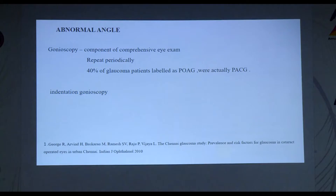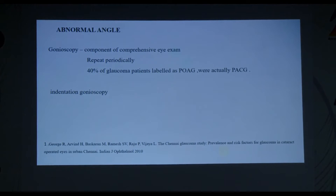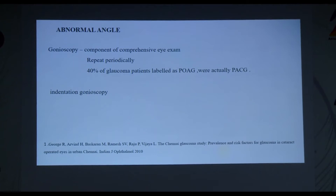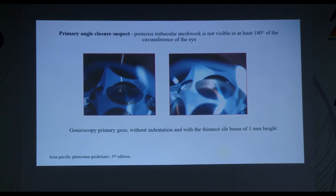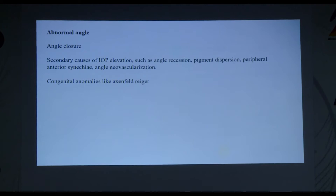Gonioscopy is a very important component of any comprehensive eye exam — not just the initial exam but repeated periodically. In the Chennai Glaucoma Study, about 40% of patients labeled as open angle glaucoma turned out to be angle closure disease, emphasizing the importance of gonioscopy. It's done with a four-mirror goniolens in primary gaze under dim light, first without and then with indentation. A primary angle closure suspect is defined as when the posterior trabecular meshwork is not visible in at least 180 degrees of the angle circumference on primary gaze without indentation.